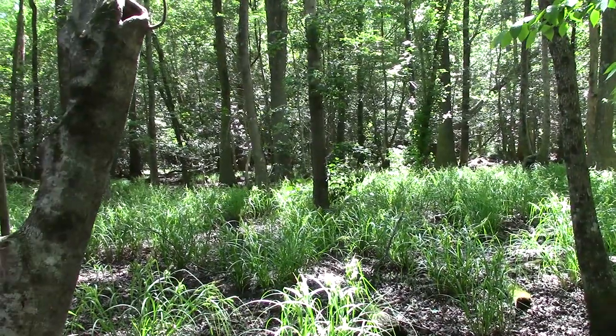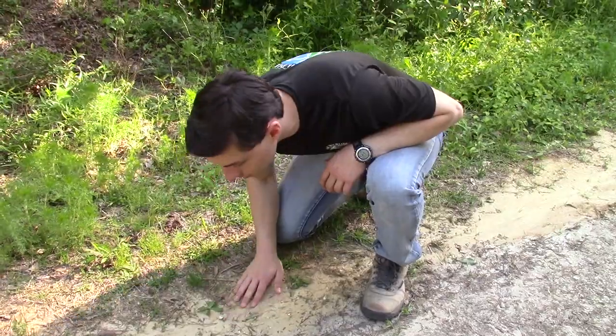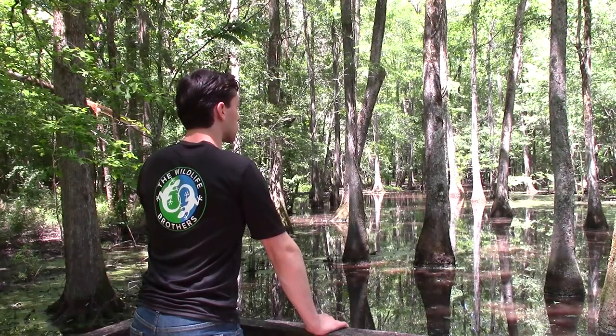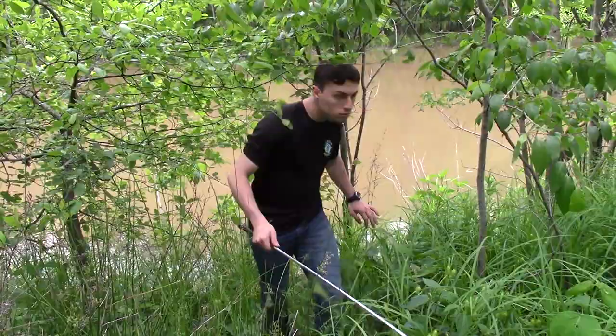If there's one thing we've learned in our years of exploring nature, it's that no matter how experienced you are, sometimes things won't go according to plan. However, when you're exploring a stunning habitat for the very first time, deviating from your set plan is not always a bad thing.